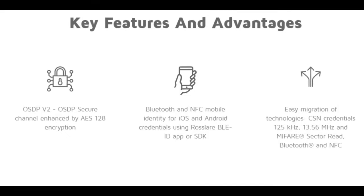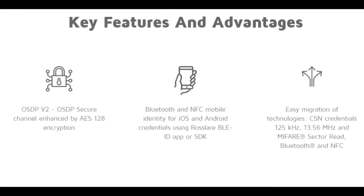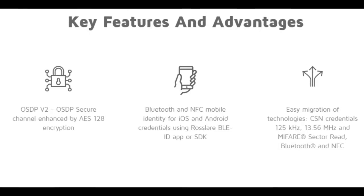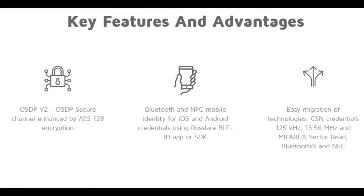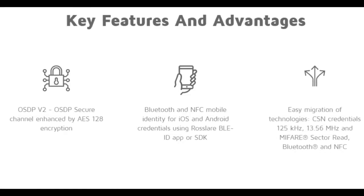OSDP secure channel enhanced by AES128 encryption. Bluetooth and NFC mobile identity for iOS and Android credentials using Rosslair VLAID app or SDK. Easy migration of technologies. CSN credentials: 125 kHz, 13.56 MHz and MIFARE Sector read. Bluetooth and NFC on AYK35.